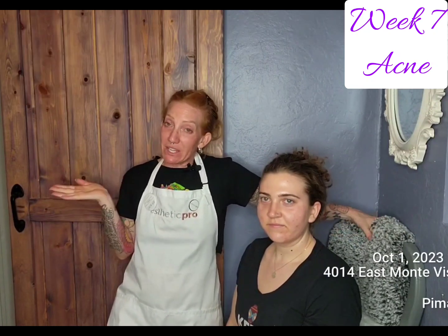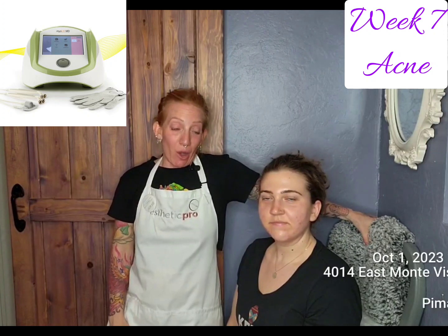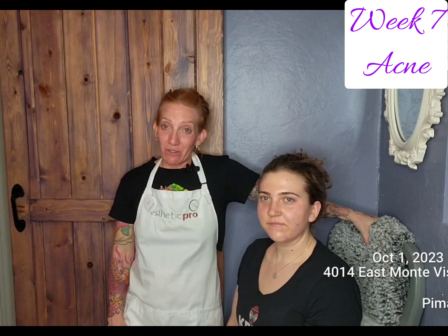We've incorporated a lot of things in the studio, including our Aesthetic Pro Pen, our 7E Myolift, all of our amazing products — our Neogenesis products, our Osmosis products — some other little things here and there, but overall I think she is getting to a really great place.